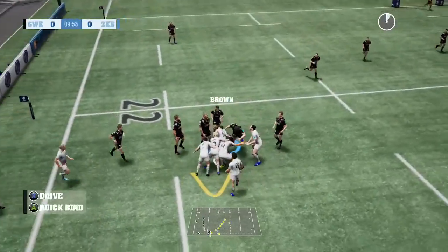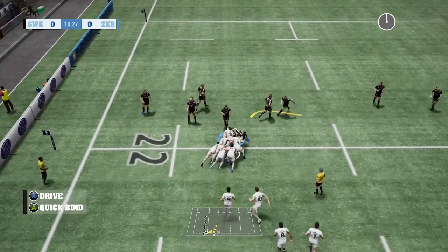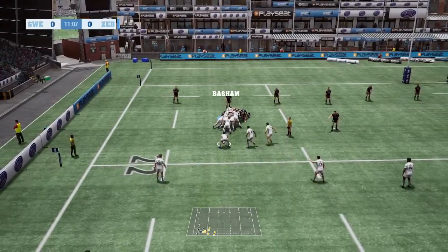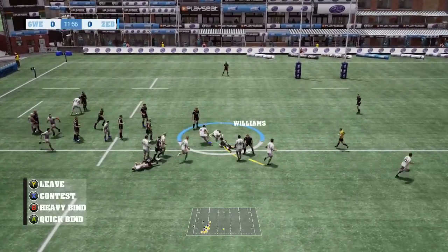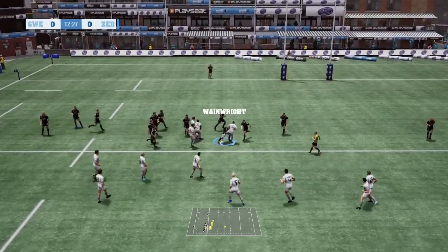Mitchell grabs it. Maul formed. This maul's still going. They've got control of this as they look to do something with this maul. Delivers it back inside. That'll knock the wind out of him. Release — they might still have it. Powerful defence.